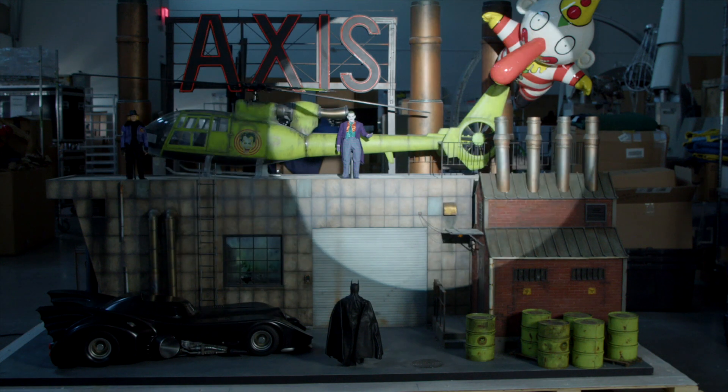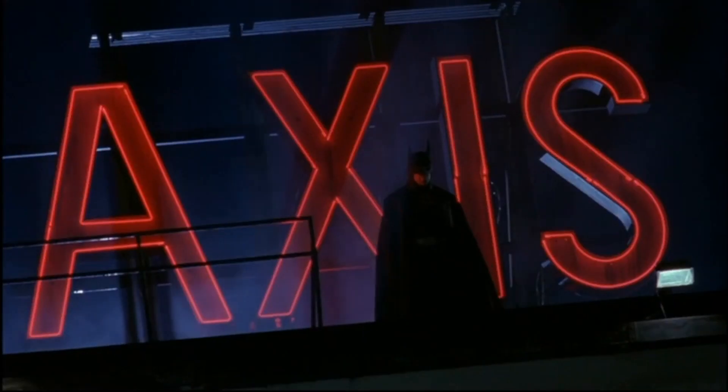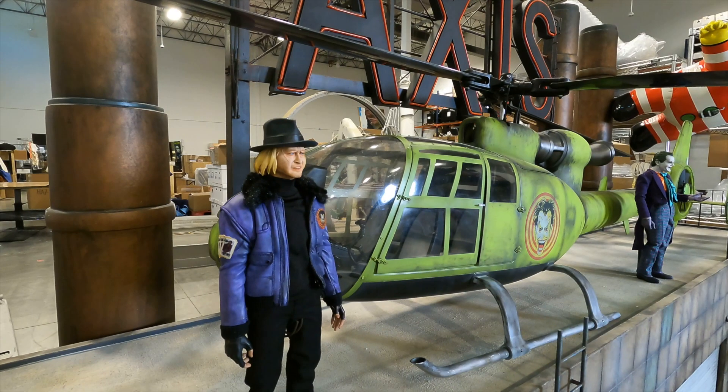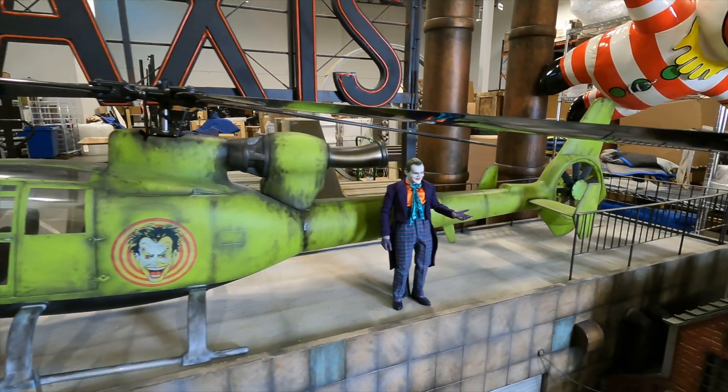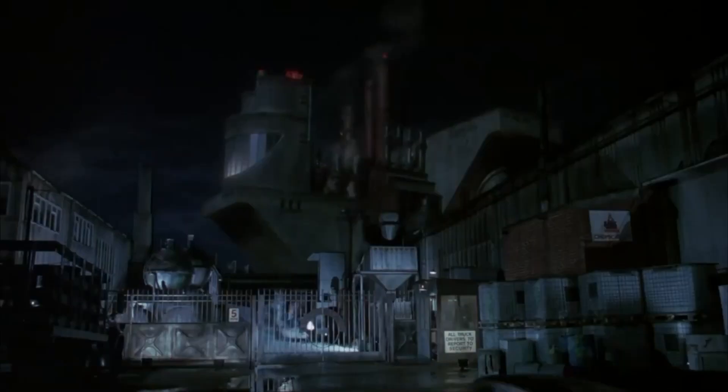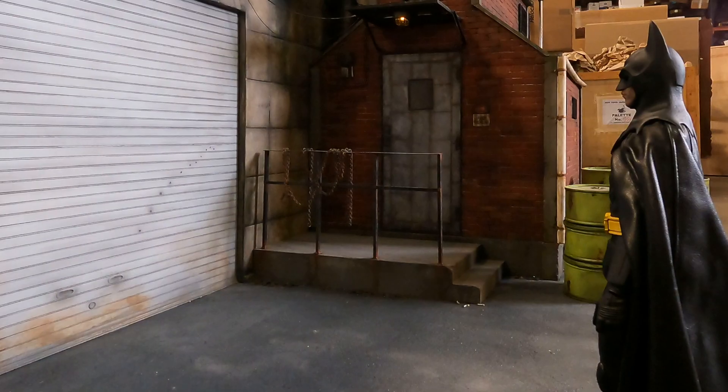Representing a combination of several scenes from Tim Burton's 1989 Batman movie, the Joker taunts his foe from the roof of Axis Chemicals while Bob the Goon looks on. A green helicopter adorned with the Clown Prince of Crime's face awaits behind them as a massive gas-filled balloon blooms above the scene. Having just arrived in the Batmobile, Batman peers up at the Joker above.